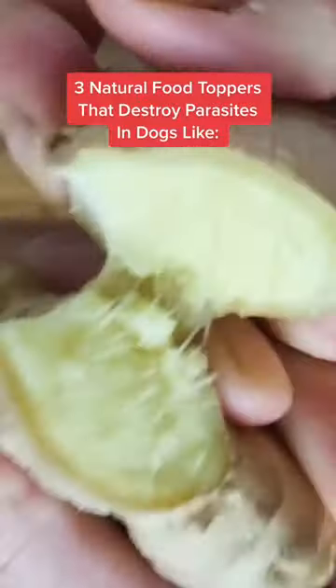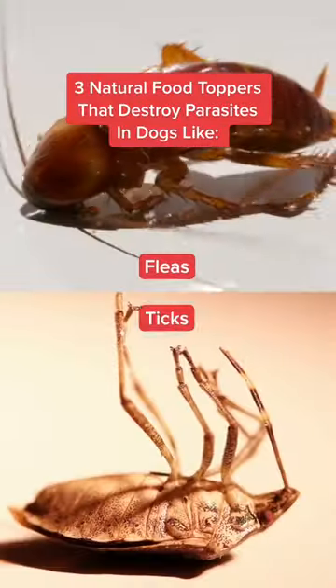Here are three natural meal toppers that destroy parasites like fleas, ticks, and worms in dogs. Number one: ginger.